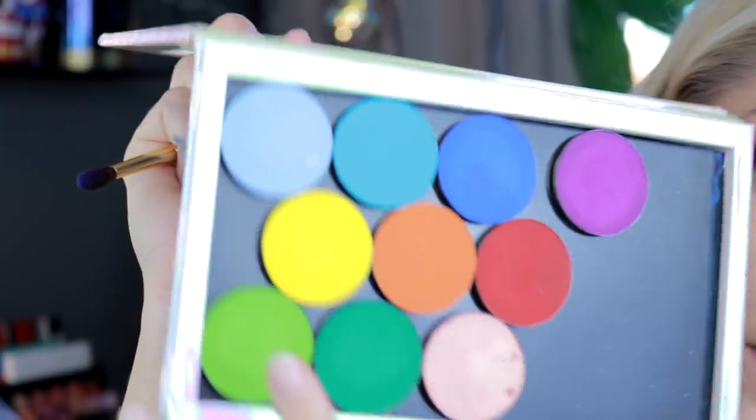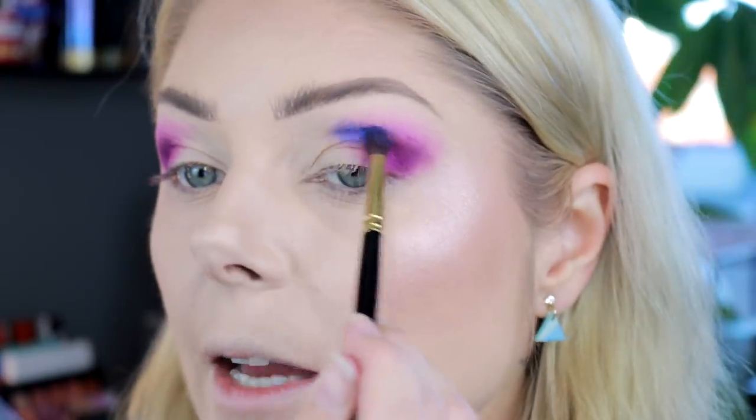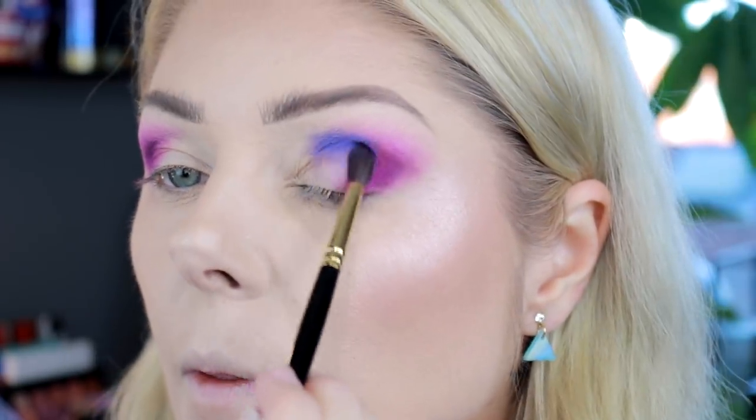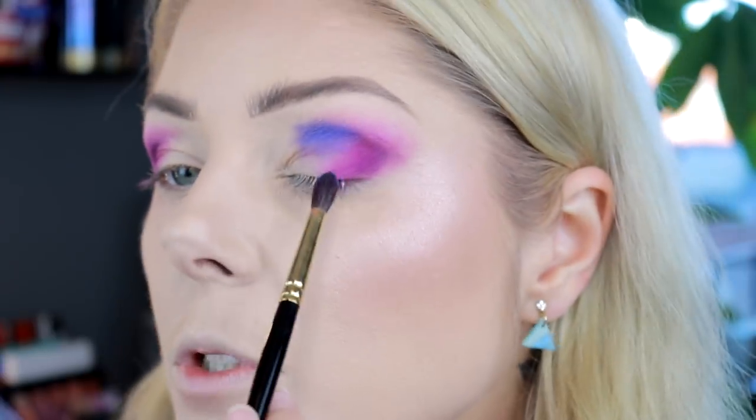I'm gonna use that color next to the purple and then have green on the inside. I'm gonna use this one - it's called Home Sweet Home, a light blue. I had that in the Sugarpill palette and I hated that color in the palette, but I've heard that the single is better, so I bought the single. Yes I am that stubborn, but I've heard the single is better so I am going to use it.